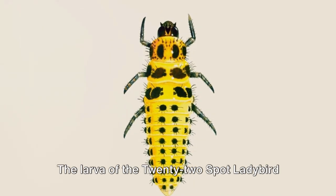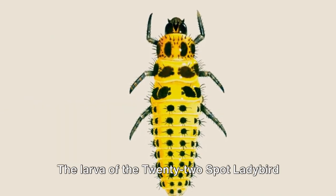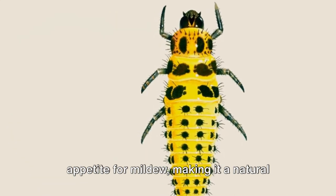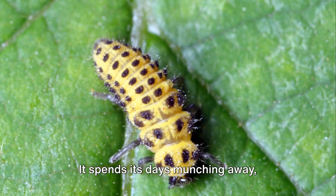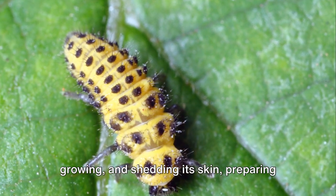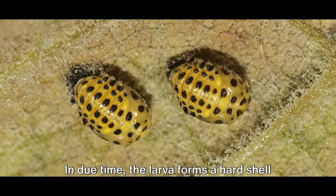This is no ordinary larva. The larva of the 22-spot ladybird is a voracious eater and has a special appetite for mildew, making it a natural pest controller. It spends its days munching away, growing and shedding its skin, preparing for the next phase of its life.